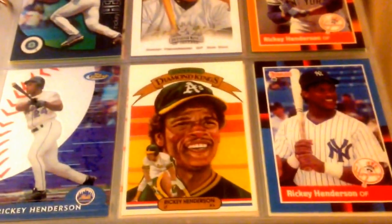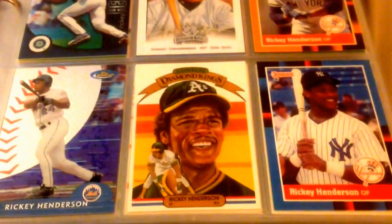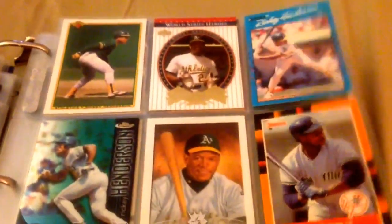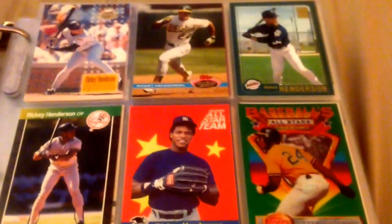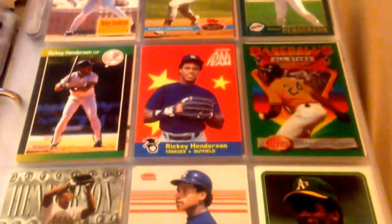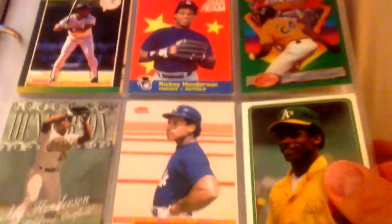This guy was just absolutely ridiculously good. I don't know how many of you got to watch him play, but there used to be something called a Ricky Rally where Henderson would lead off the game with a walk, steal second, steal third, and then come home on a ground ball or a sacrifice fly. So the A's would score a run without a base hit — they called it a Ricky Rally back in the day.